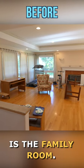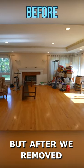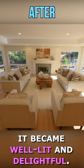The next big space is the family room. It didn't take a lot of work, but after we removed the window coverings, repainted the walls, and refinished the floors, it became well lit and delightful.